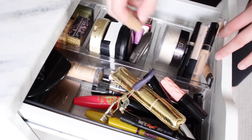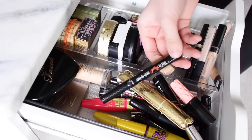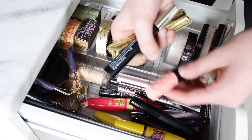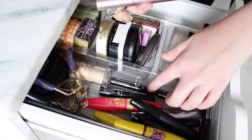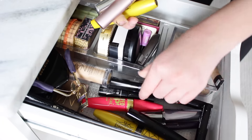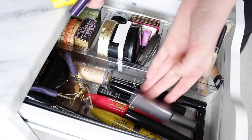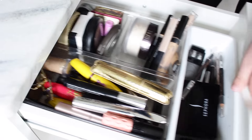Here I have a few mascara and eyelash products. There's a Benefit eyeliner and my Tarte eyelash curler — I love that thing. I have Tarte Lights Camera Flashes, Bad Gal, Roller Lash, Lash Domination, and Better Than Sex mascaras. I have a few Sephora brand ones, some Maybelline, Lights Camera Flashes, and the Real mascara by Benefit. Just a ton of different random mascaras. That is it for this drawer.